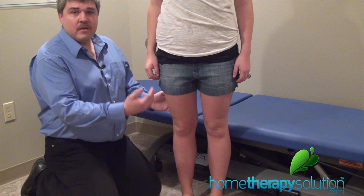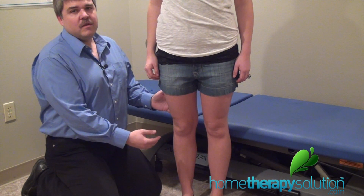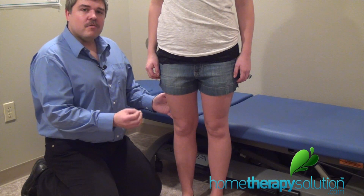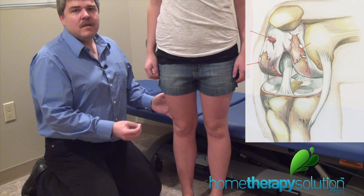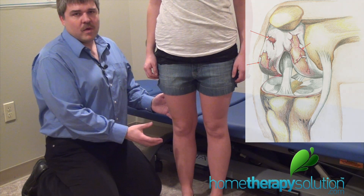Many times your pain will simply increase by standing or bearing weight through the joint. As you walk and you exert that force throughout the joint, that arthritic change in the knee joint where the cartilage is worn down and the bone is being exposed is what causes your increase in pain and the increase in swelling.